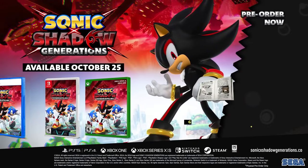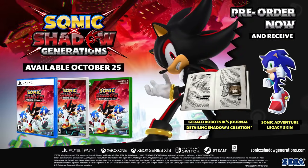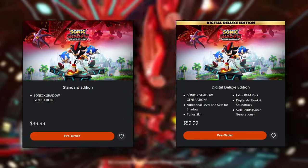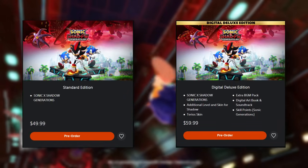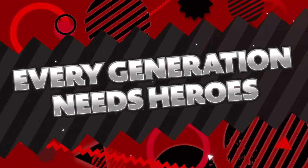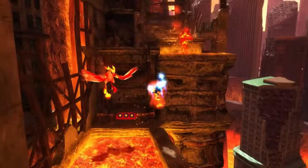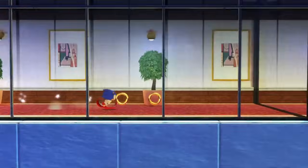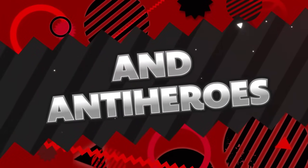Oddly enough, there isn't a PS4 physical version available to pre-order as of now, so if you're a PS4 user you will most likely have to buy digital — though that is subject to change. The retail price for the game is $50 US dollars, while the digital deluxe version is $60, and pre-orders of every edition are available now.